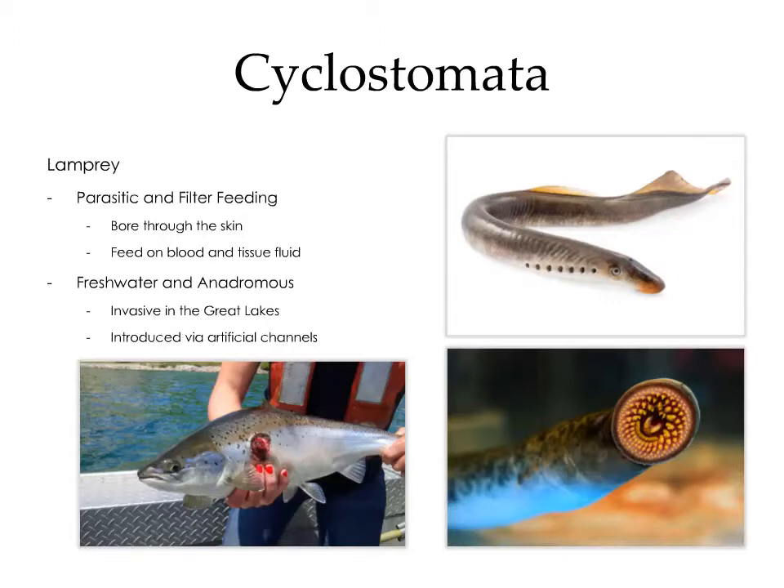The young grow up in the freshwater environment for a couple of years before maturing into adults and moving back into the marine environment. Lampreys are actually an invasive species in the Great Lakes. Originally, they were quite limited in their distribution. However, because of a series of artificial channels built in the Great Lakes to connect the lakes for ship traffic, they found their way into lakes that they did not previously inhabit, and now they're wreaking havoc on the local fisheries.